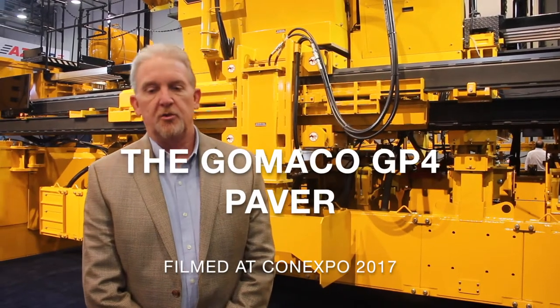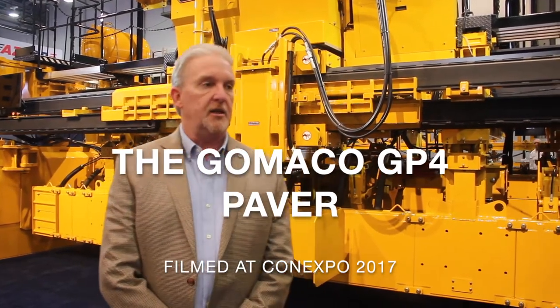Good morning. Welcome to ConExpo 2017. My name is Kevin Kline and I'm Vice President of Research and Development and Engineering for Gomeco Corporation in Grove, Iowa.